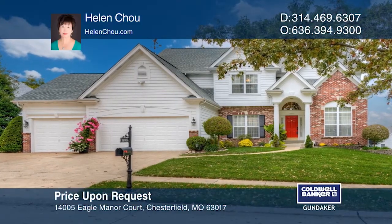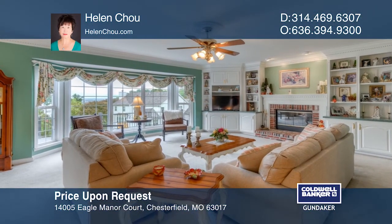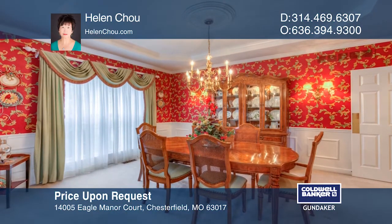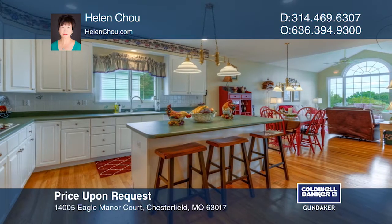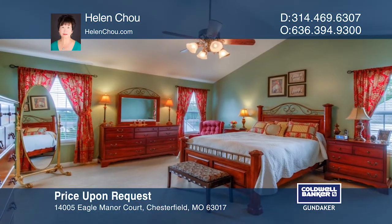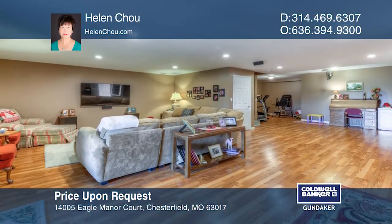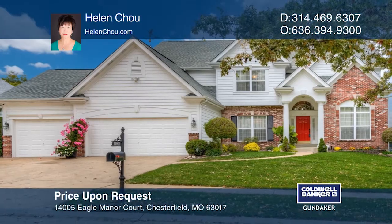This custom two-story home has a breathtaking view of the lake. The dramatic foyer is flanked by a formal living room and a separate dining room with wainscoting paneling. The chef's kitchen features an island and a breakfast room which opens to the vaulted hearth room. The master suite has walk-in closets, a tub, and a shower. The walk-out lower level features a rec room, a bedroom, and a full bath. Helen Chu is ready to help you buy the house you deserve — call today.